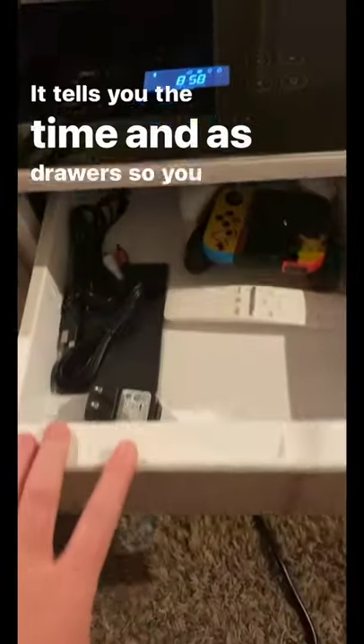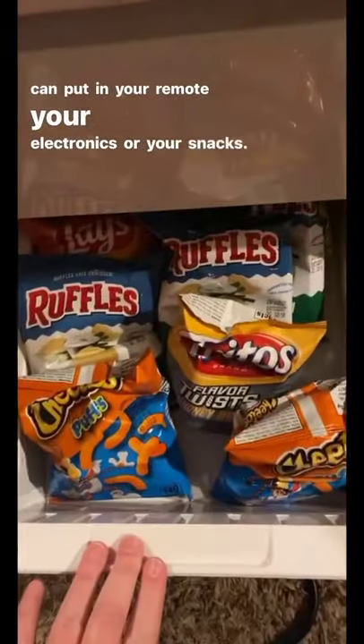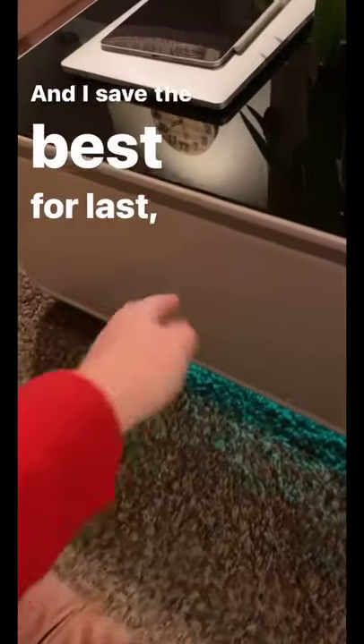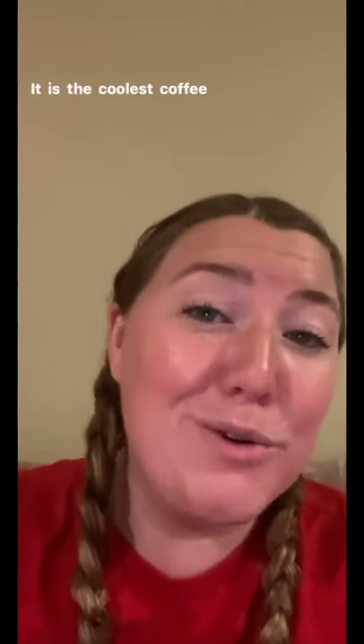It tells you the time, and it has drawers so you can put in your remote, your electronics, or your snacks. And I saved the best for last — it is a mini fridge. It is the coolest coffee table I've ever seen.